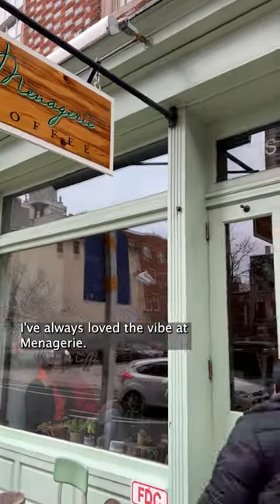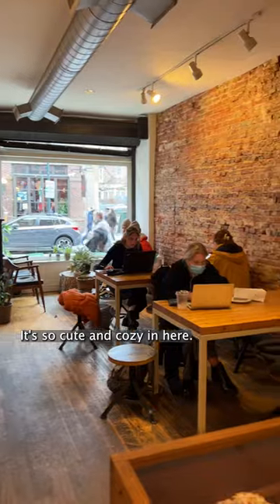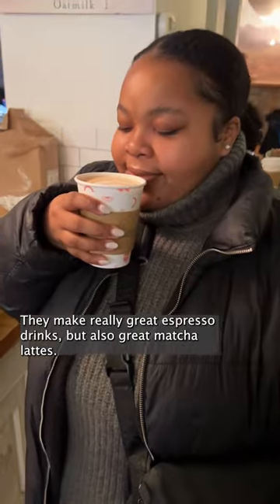I've always loved the vibe at Menagerie. It's so cute and cozy in here. They make really great espresso drinks but also great matcha lattes.